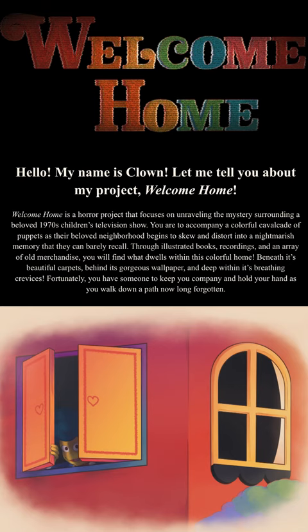So what does this all mean? Well, Clown said that beneath the home's beautiful carpets, gorgeous wallpaper, and breathing crevices, there's something nightmarish that dwells within. It's possible that this is the source of evil that is going to lead this story forward.